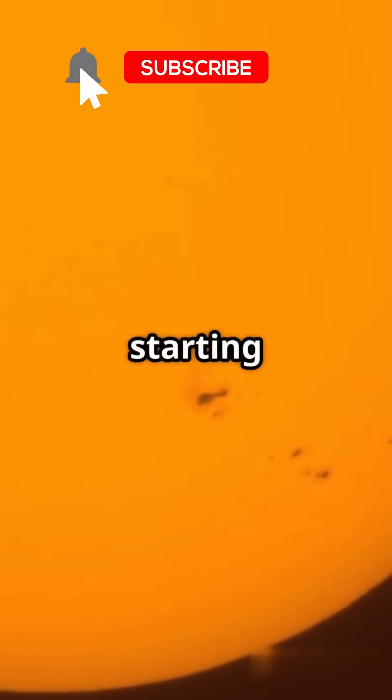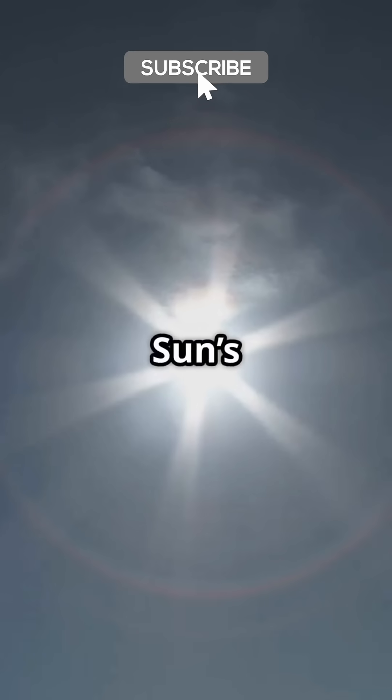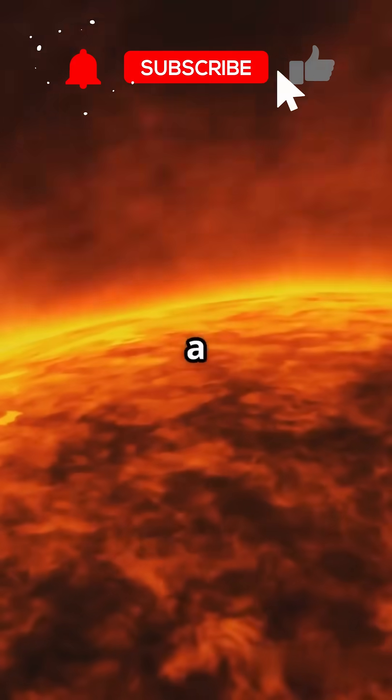The chromosphere follows, starting at 6,000 degrees, dipping, then flaring up again. It's the sun's dramatic crimson ring during a solar eclipse.